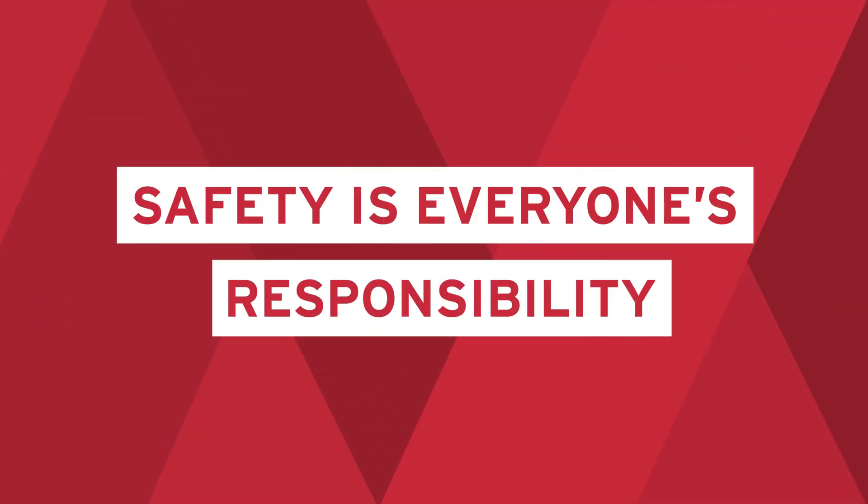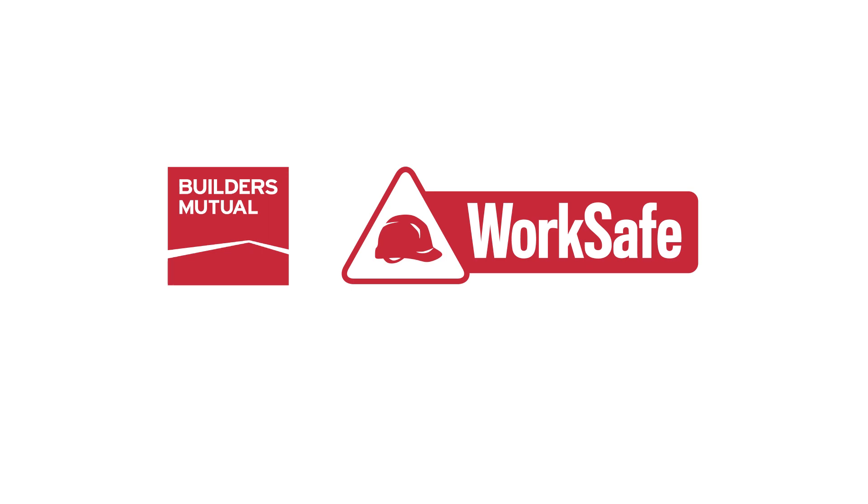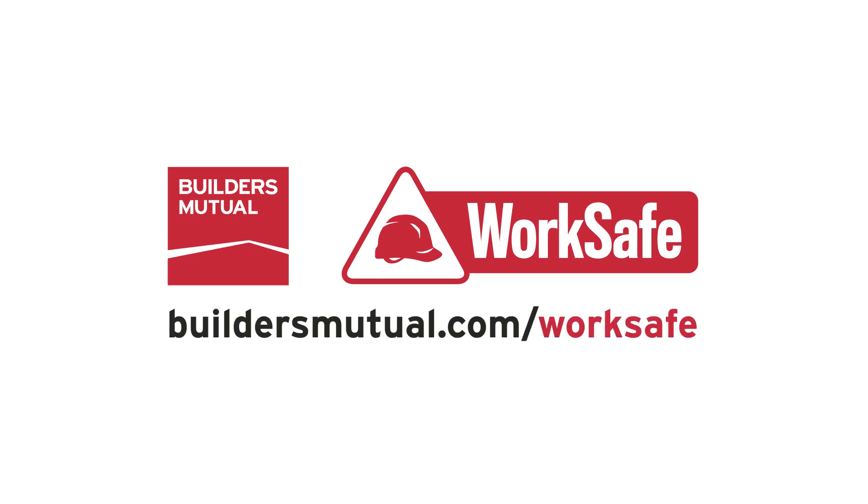Safety is everyone's responsibility. Thanks for taking the time to review these safety basics. Additional Builders Mutual WorkSafe resources are available at buildersmutual.com/WorkSafe. Stay safe out there.